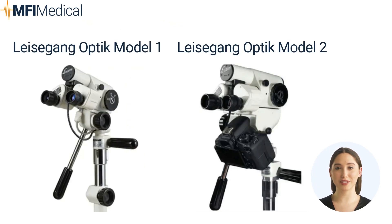Known for its accuracy and precision, the Leisagang Optic Model 1 features an optical system with an integrated camera for real-time imaging and documentation. This colposcope features a binocular observation system that provides a three-dimensional view, allowing for a detailed examination of the cervix. Additionally, it is equipped with a green filter to enhance the visualization of abnormal tissue. It offers adjustable light intensity and a built-in light source, eliminating the need for external light sources. It is also compact and lightweight, making it portable and convenient for both clinical settings and field use.